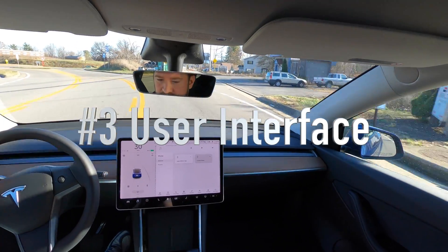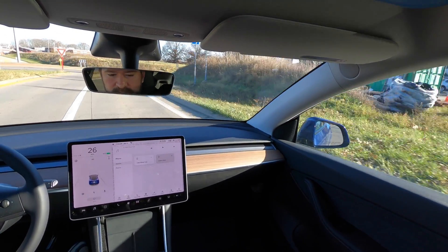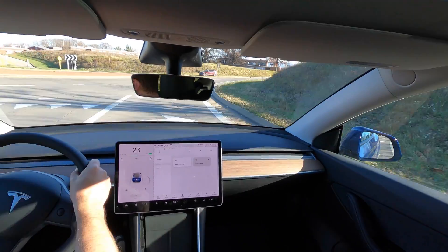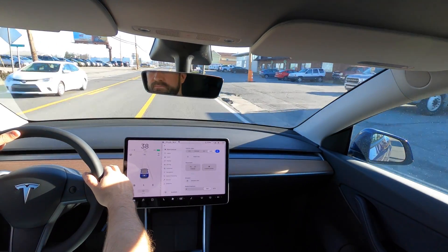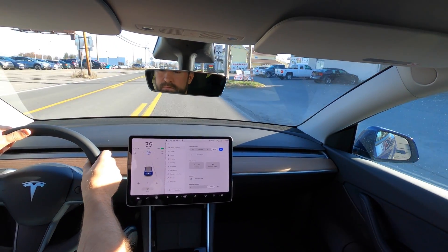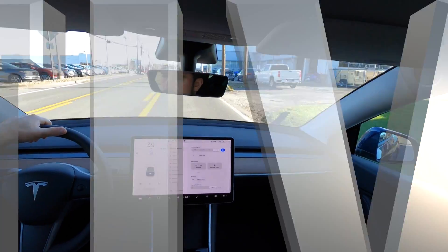I'm on music right now — phone, then streaming, karaoke, TuneIn, settings, and more stuff down below. Can we set the cruise at 38? Sure can. Boy, that was easy.